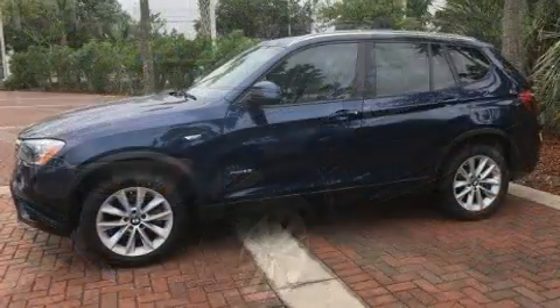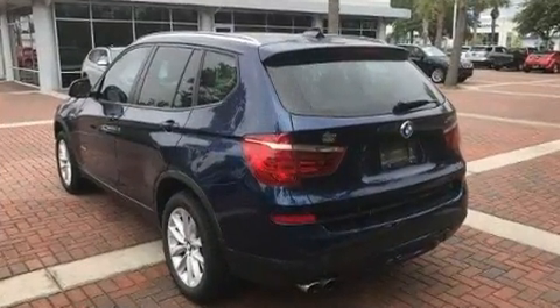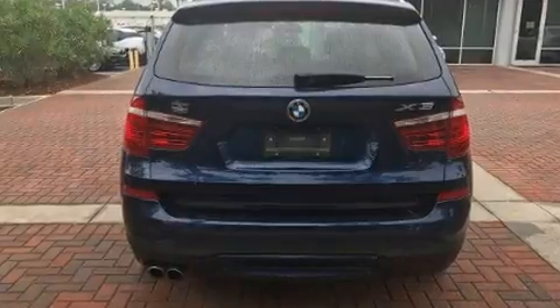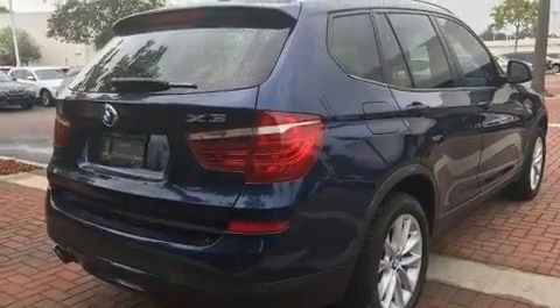A wealth of standard features means that you no longer have to sacrifice, like leather upholstery, front and rear reading lights, an automatic dimming rearview mirror, a power liftgate, rear wipers, and cruise control.